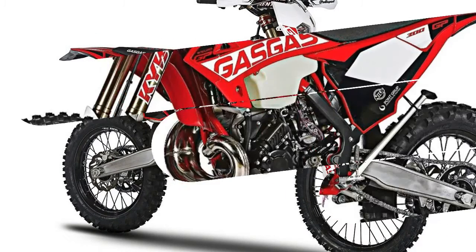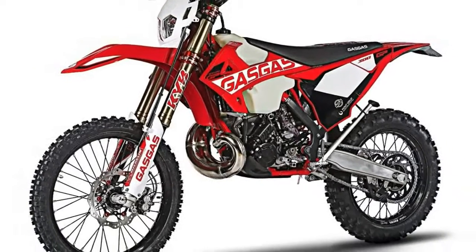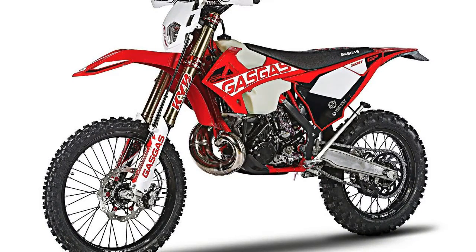4. The KYB fork tubes are upgraded with a low-friction black DLC coating. The result is smoother suspension action.